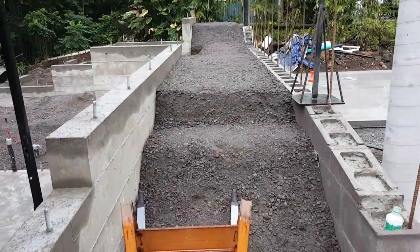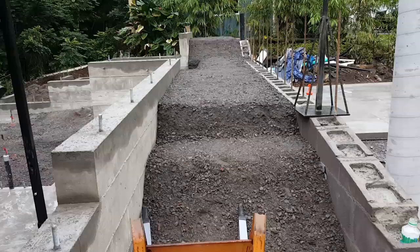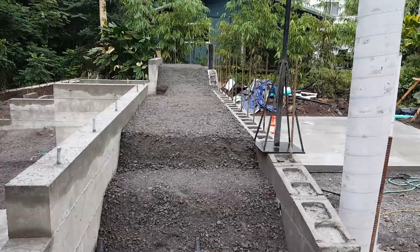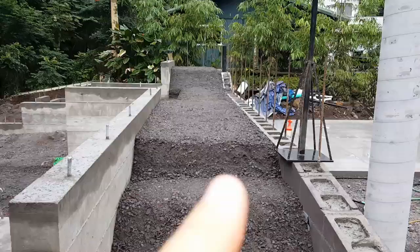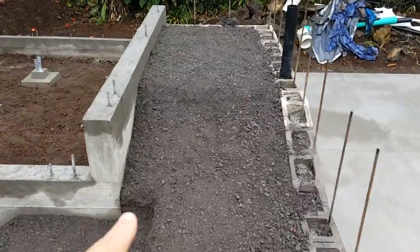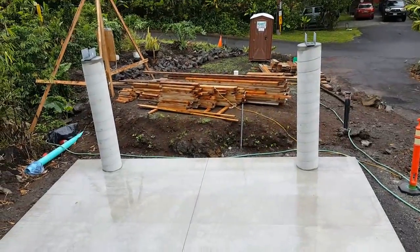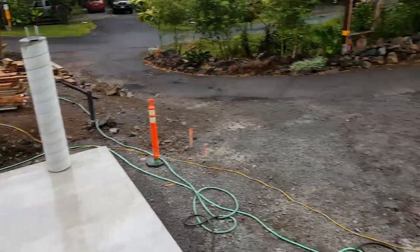So this is where that walkway continues, and then my front door goes in right here. There are lily pad steps — we're calling them that because they're going to be shaped like lily pads with lots of greenery growing around them. There are steps here and then steps up to another level that takes you up to above Ohana 2.